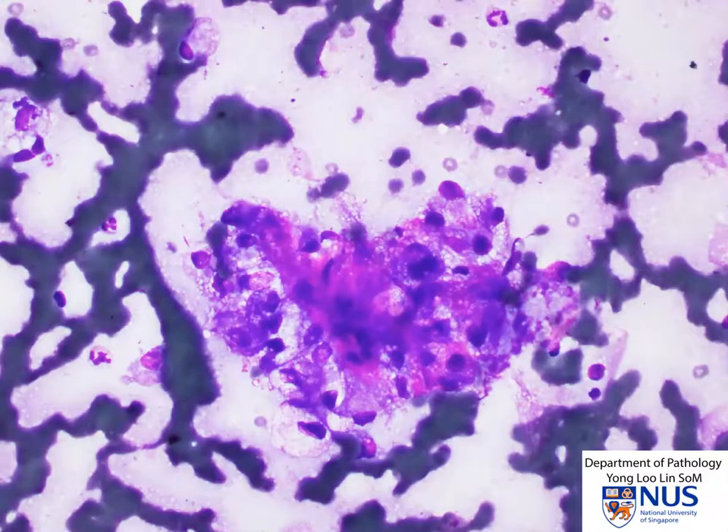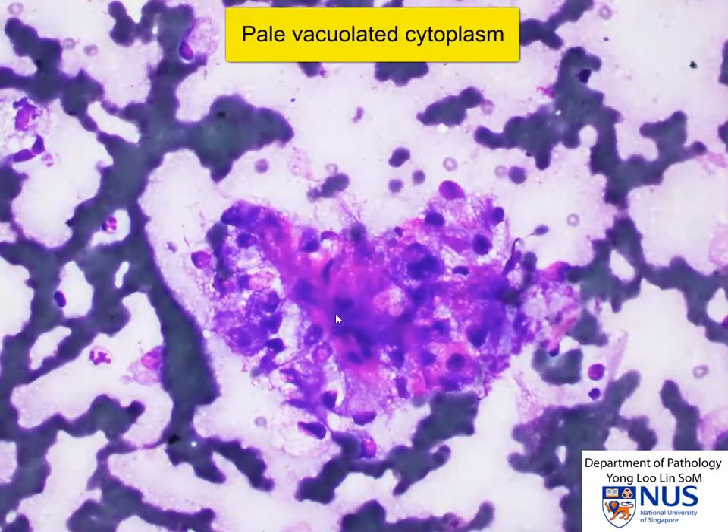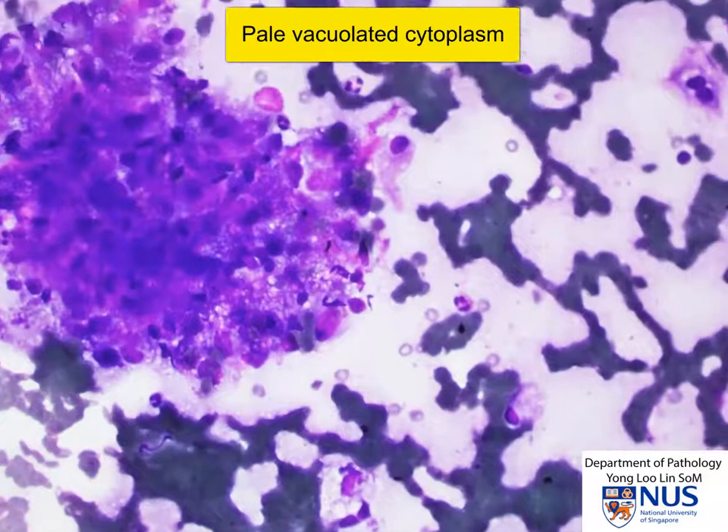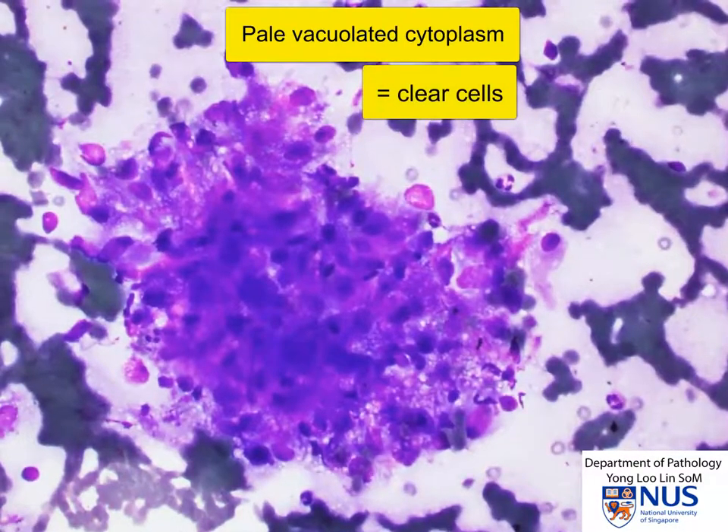On higher magnification, we can see these epithelial cells. What is striking about them is that they have relatively abundant cytoplasm, which is very pale and finely vacuolated. This vacuolated appearance correlates with the appearance of clear cells on histology. Therefore, this is a clear cell carcinoma.